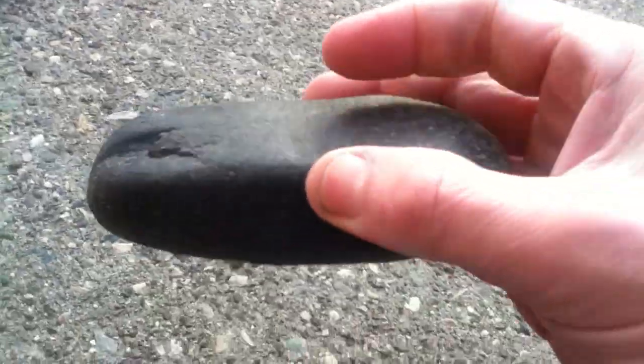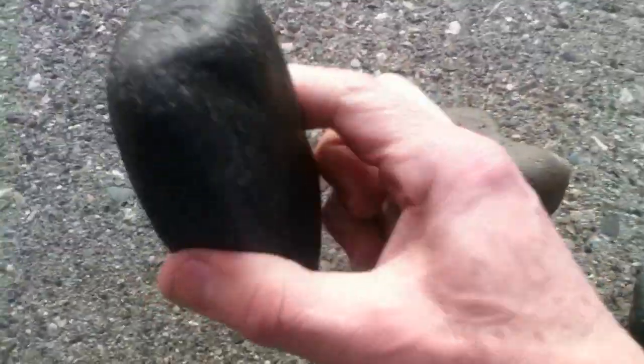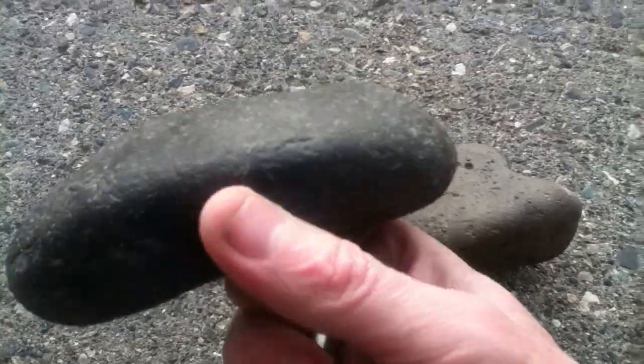So yeah, it's got a lot of metal in it. I have no idea, except it could be possibly a meteorite. I haven't had it checked. Maybe somebody has an idea.